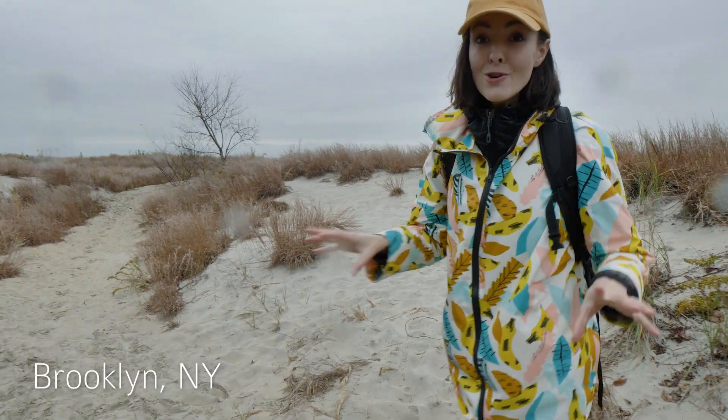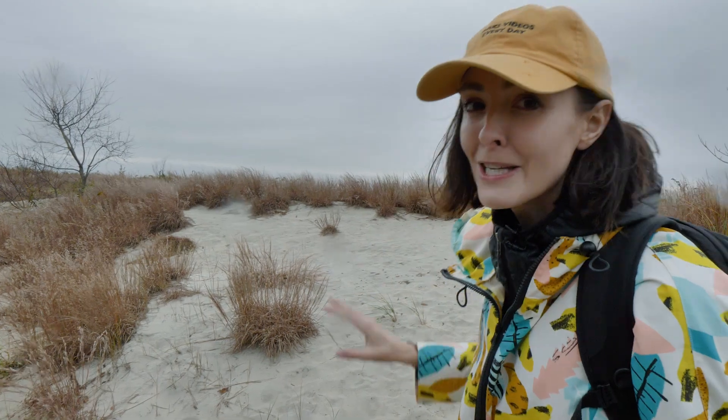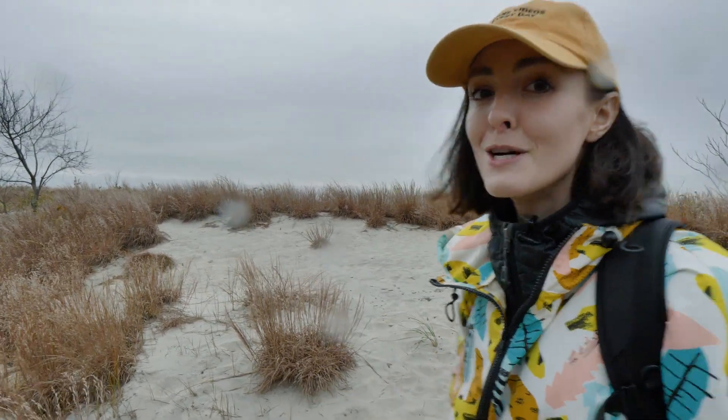Full disclosure, this was a nightmare for her to film. It nearly didn't get made, but the story is worth it. Vanessa, over to you. So I'm in New York City, deep in Brooklyn, and just over this sand dune is a beach that has recently been deemed radioactive.